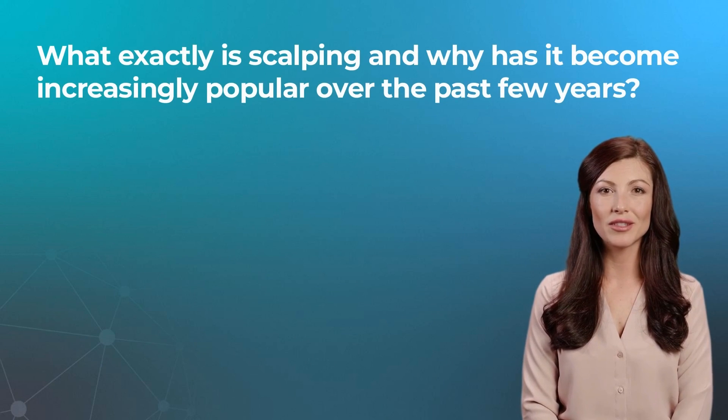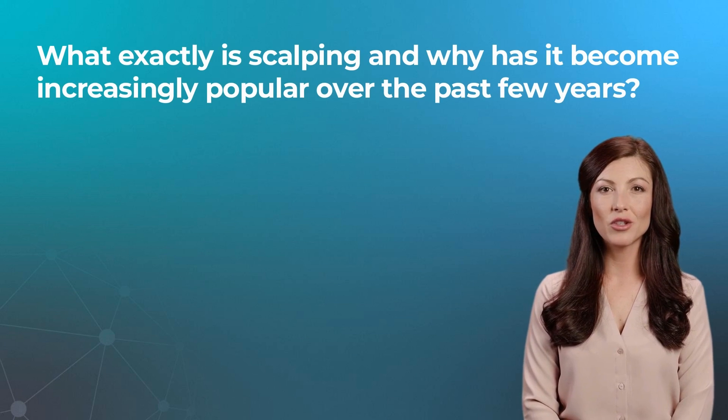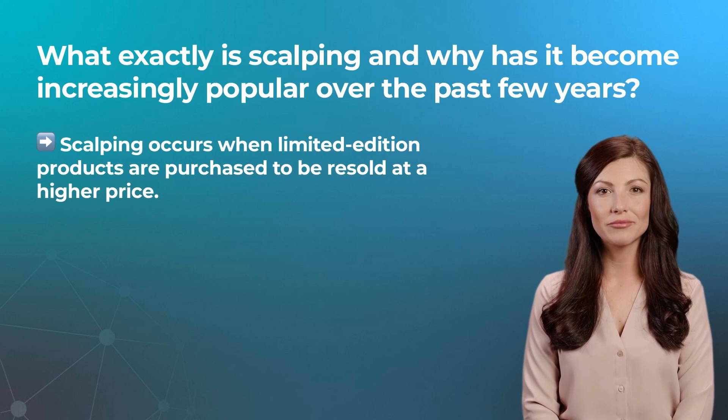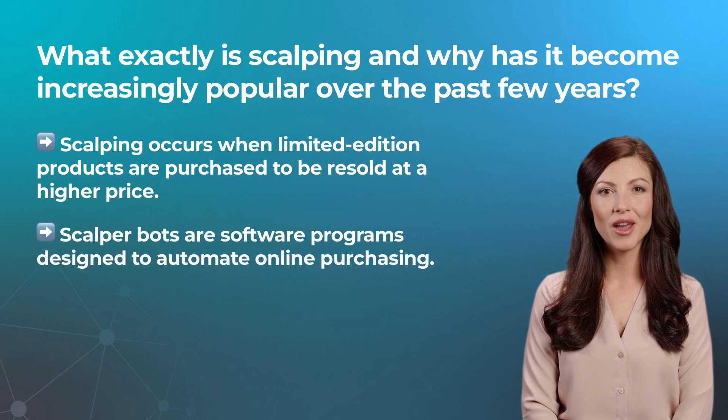Every day you hear new stories of scalpers swooping tickets to your favorite singer's concert, buying the new shoes you want, or swiping up the latest gaming console. Truly a never-ending saga. Scalping occurs when limited edition products are purchased to be resold at a higher price. Scalper bots, sometimes called shopping bots or purchasing bots, are software programs designed to automate online purchasing.